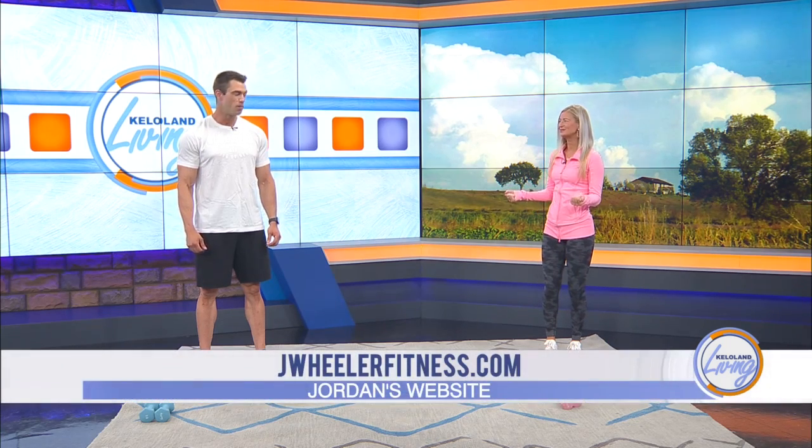Welcome Jordan. Thanks for having me on again — always a pleasure to be here. So let's get started and go through these exercises. Sometimes it kind of feels like stretching where we don't really want to do it because they're little movements, but it's so important. You're going to go through about six exercises.